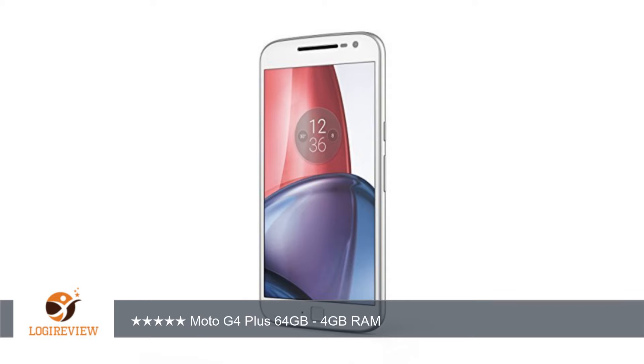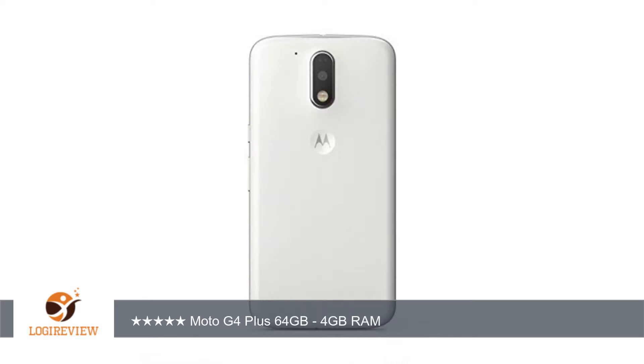First of all, the build and feel of the phone is very good, not super premium like some $600 plus phones, but it's still very good. The fit is tight and uniform, no gaps around the screen or back cover or anything. The back cover snaps on and off without problems.